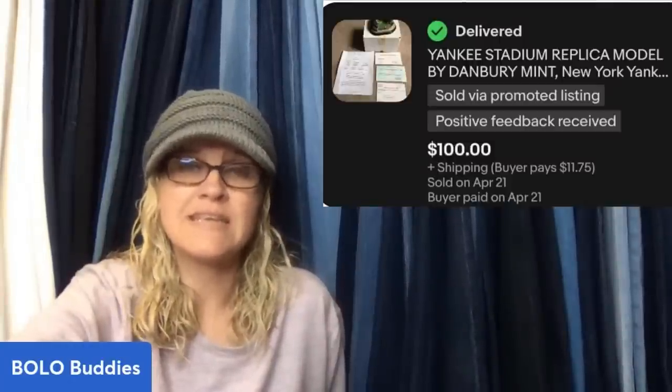Picked this up at the Goodwill, paid $4.99. It sold for full asking price of $100. It is a Yankee Stadium replica model by Danbury Mint.